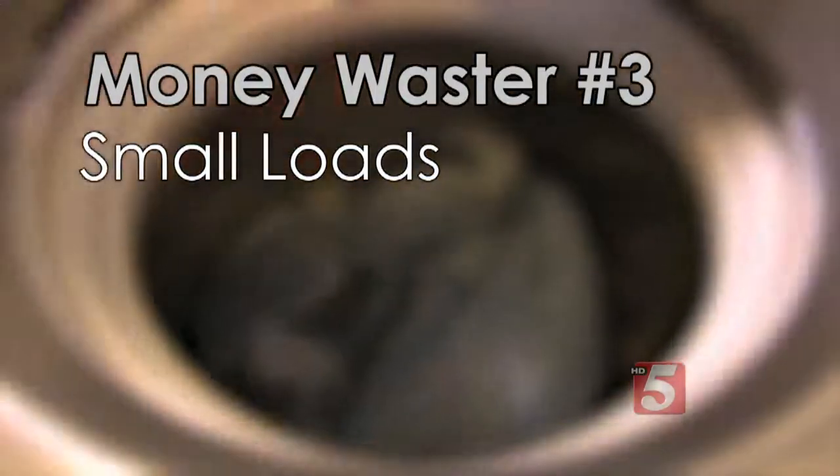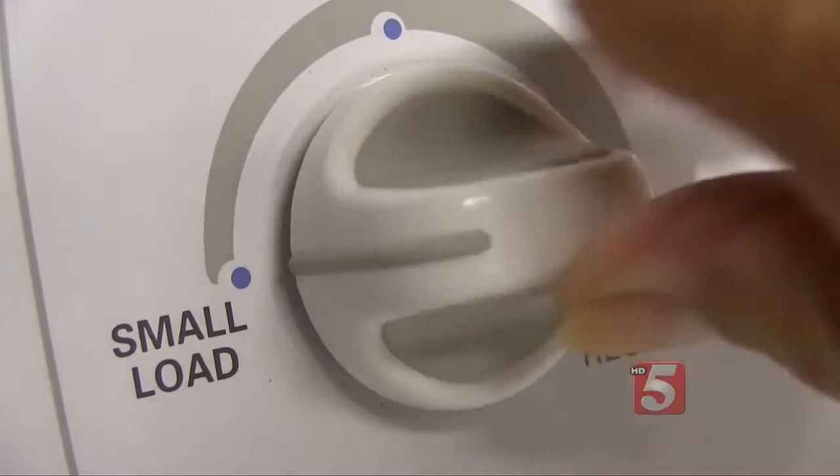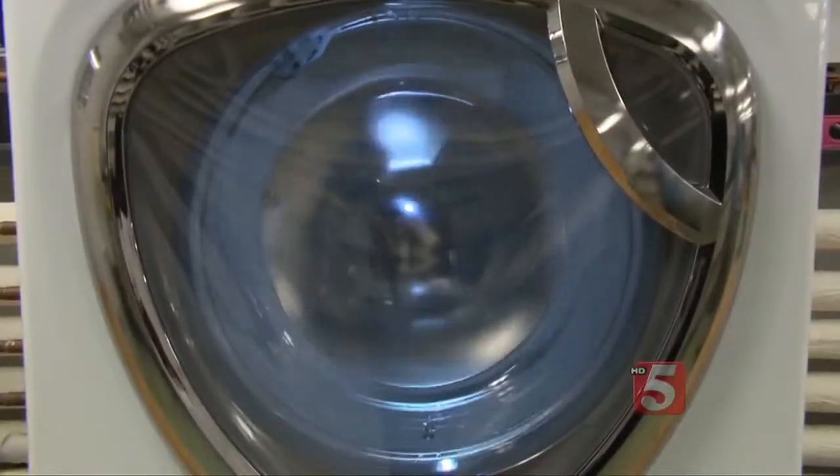Wash only full loads of laundry — it saves wear and tear on your machine. And if you must wash a small load, adjust the load size. And whatever the size of your load, use the highest spin setting your fabrics will allow. This reduces the amount of moisture in your clothes, so your dryer will have less work to do and save you energy.